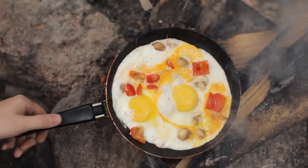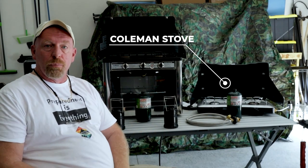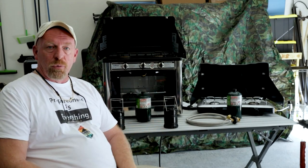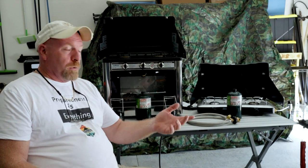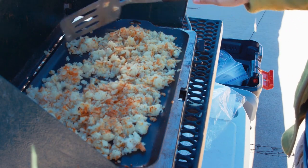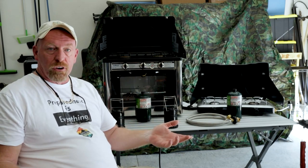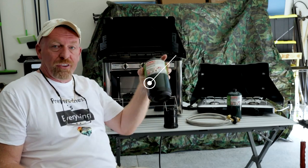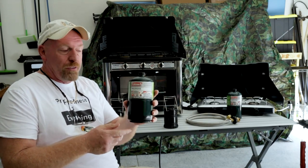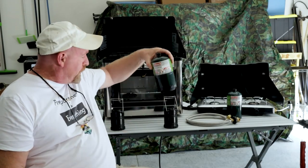First off, you have to have some way to cook. Behind me we have a Coleman stove. Your basic two-burner Coleman stove — you can pick it up on Amazon anywhere between 65 and 90 bucks, just depends on if they're running sales. These things are reliable, they're compact, you can take them just about anywhere. You can throw them in the backseat of a car and go. You want to make sure you have these one-pound cylinders on hand — great for all different types of emergency situations or camping trips.